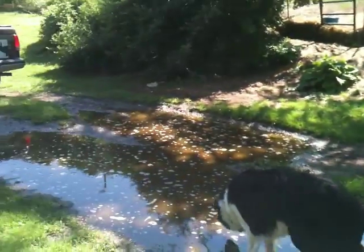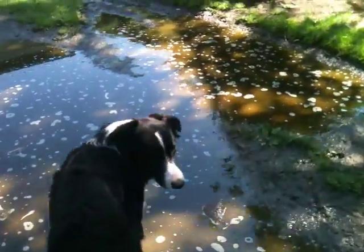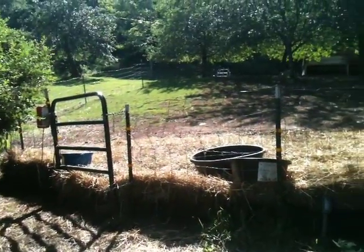Here is the duck's favorite thing in the world — the big puddle. Gibson, don't drink, don't mess with that. Up here is where the sheep gate starts, right by the front of the house.